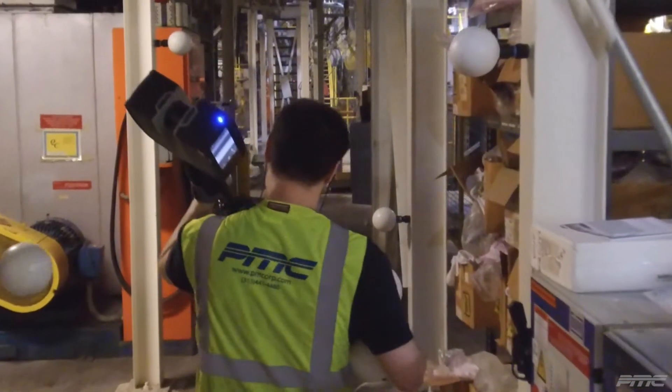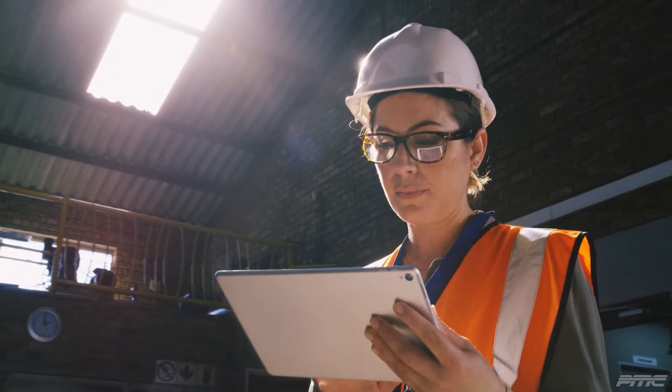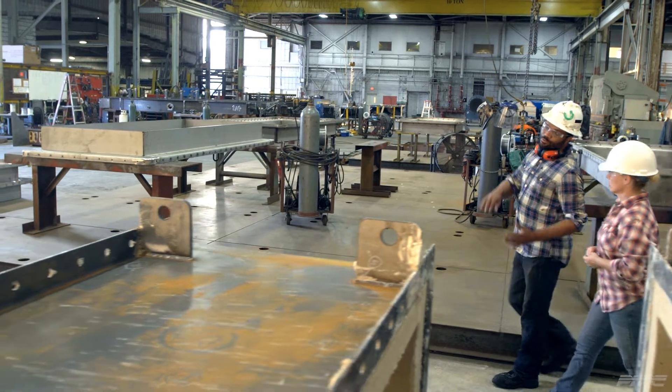PMC's team of engineers and scanning technicians enable partners in the design, planning, and execution phases of any construction project, which streamlines collaborative workflows.